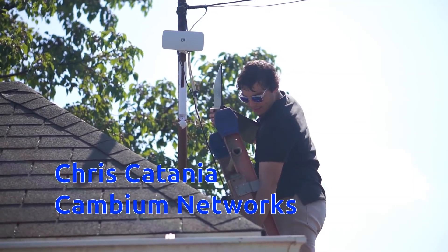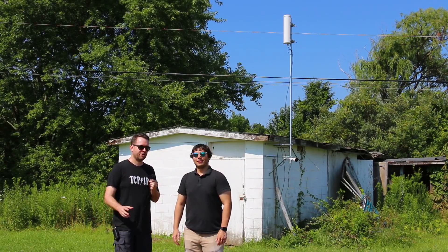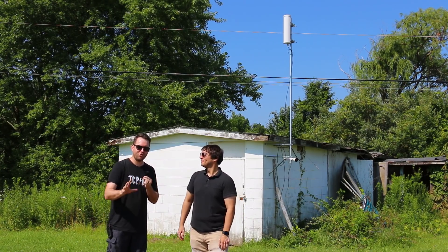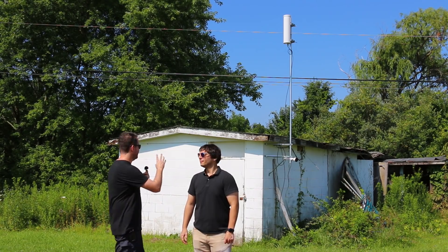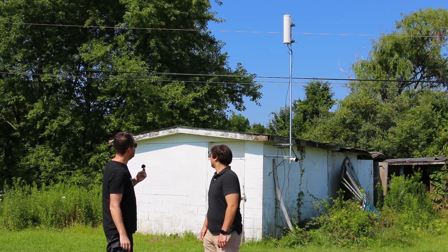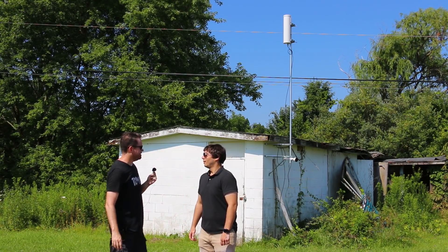Day two here at Pittsburgh, Pennsylvania Motor Speedway. I'm here with Chris Catania from Cambium Networks — Cambium was nice enough to sponsor all the equipment for this build. What we have behind us is the shack — this is where the internet comes in. This is the only place on the property where they were able to get internet; they have a Fios 150 by 150 fiber connection in here. We took that and piped it out to this EPMP 3000L up on the pole.